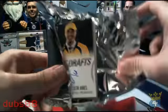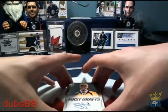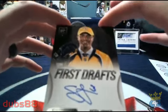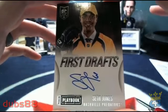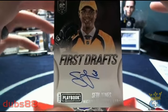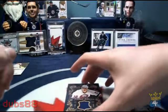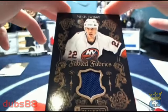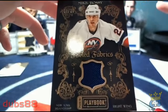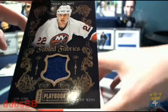We're going to start off with some Seth Jones action. Starting off for the Nashville Predators, P123PC and a first draft of Seth Jones — nice hit to start us off, nothing wrong there. Behind that, for the New York Islanders and R&L M2, we've got a Fabled Fabrics of Mike Bossy, the blue jersey swatch, and that one is number 3 out of 99.